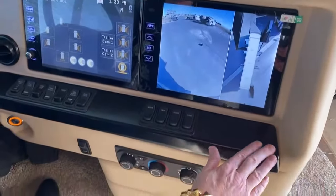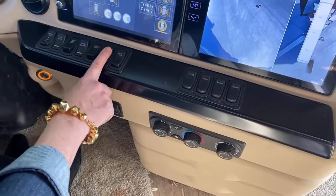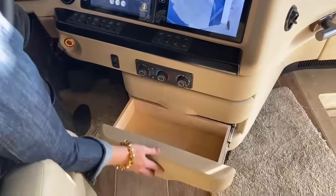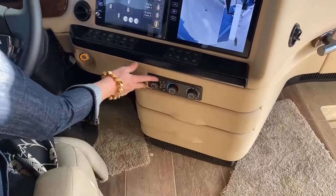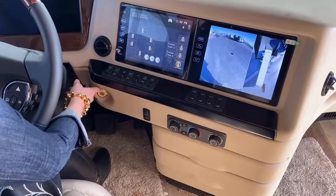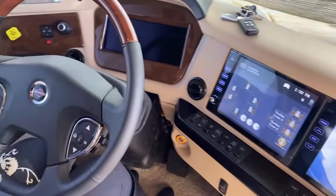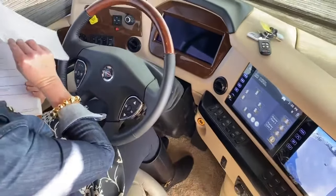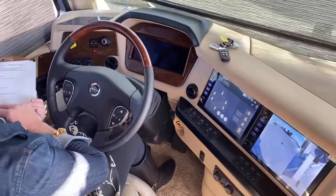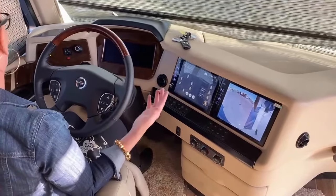Everything is really nicely laid out — visor controls, air conditioning, lock and unlock, you can start your generator right here. Keep in mind you can still use the Silver Leaf pad to do that as well. There are little drawers to keep your cell phone, wallet, all those things you have while driving. We also have keyless start — you just need to have the keys within three and a half feet of the start button. This is the 4,000 MH six-speed Allison transmission, controlling 1,950 foot-pounds of torque and a 20,000-pound towing capacity.